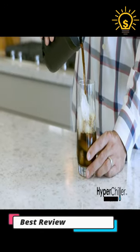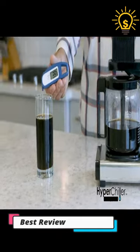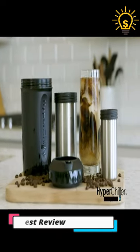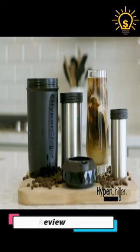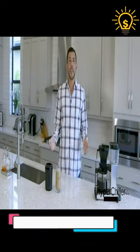Compact and user-friendly, it's ideal for home, office, or travel. Say goodbye to watery disappointments and hello to instant chill satisfaction. Embrace the future of refreshing drinks with HyperChiller, where every sip is a burst of flavor, instantly chilled to perfection.